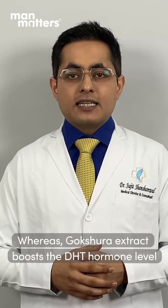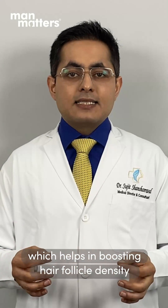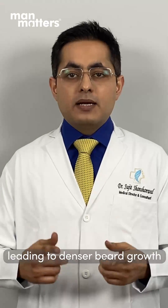Whereas the 4% Vokshara extract boosts the THD hormone level, which helps in boosting the hair follicle density, leading to a denser, better beard growth.